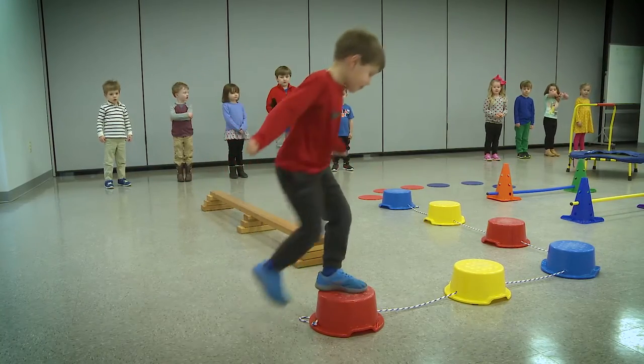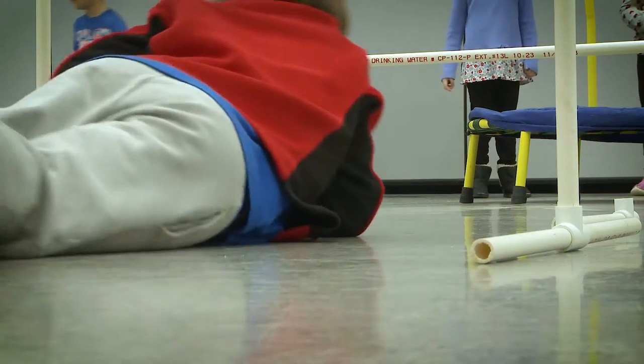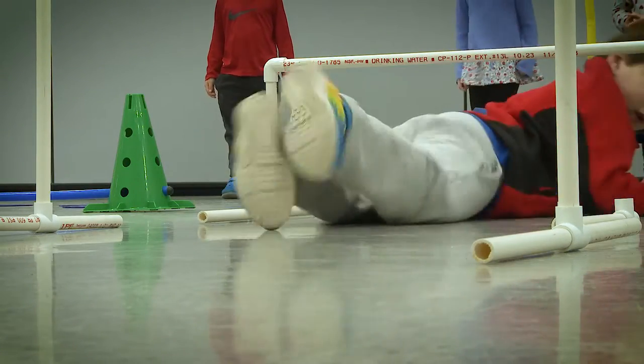Physical development is a huge part of learning and they all connect with one another and we try to connect them all. Most activities they're actually using all four domains. The obstacle course falls in line with our domains — the physical obviously, language and cognitive: listening to me and following those directions.